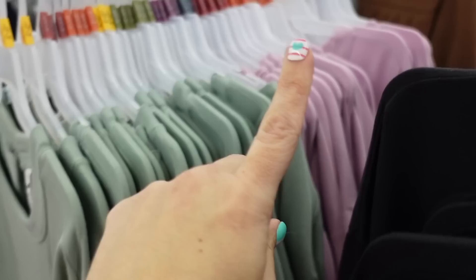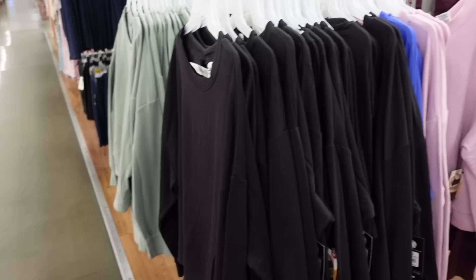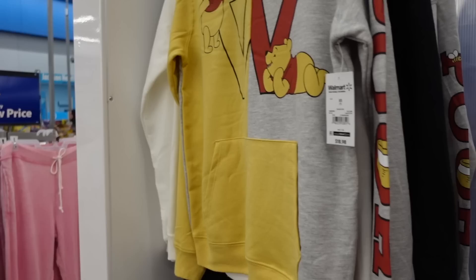Colors in this open back sweatshirt from Avia - this one has that crew neckline, drop sleeve, ribbed wrist. It's kind of like a scuba on the inside, has that band at the bottom, and that's what the open back looks like with that little crisscross. We saw the black, also comes in mint, lavender, and then how pretty is this new color.